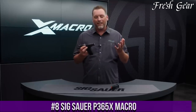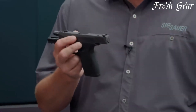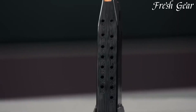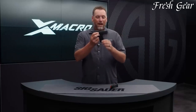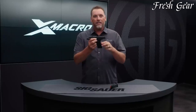Number 8: Sig Sauer P365X Macro is a compact and feature-rich handgun that offers exceptional versatility and performance. With its compact size and lightweight design, the P365X Macro is highly concealable, making it an ideal choice for everyday carry. The pistol features an extended slide and barrel, providing increased sight radius and improved accuracy. It also incorporates an optics-ready slide, allowing users to easily mount a red-dot sight for enhanced target acquisition. The P365X Macro is equipped with a crisp and smooth trigger, delivering a consistent and reliable shooting experience.